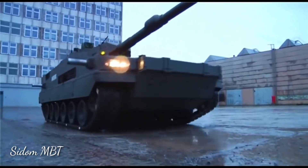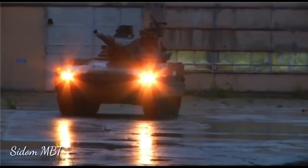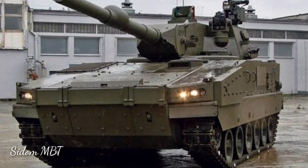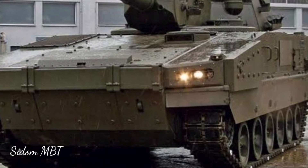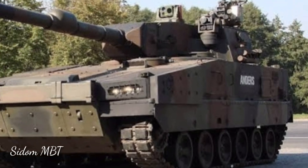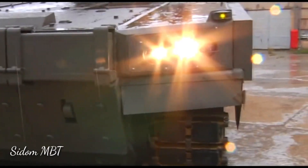This light tank was designed as a member of a whole family of tracked armored vehicles. Proposed variants include an IFV, engineering vehicle, armored ambulance, command post vehicle, ATGW carrier, SPOG, radar carrier, and armored recovery vehicle. All of these variants can be mounted on a unified chassis of the Anders light tank.